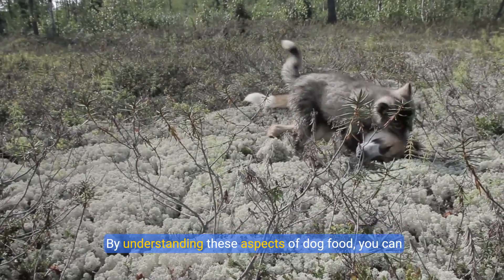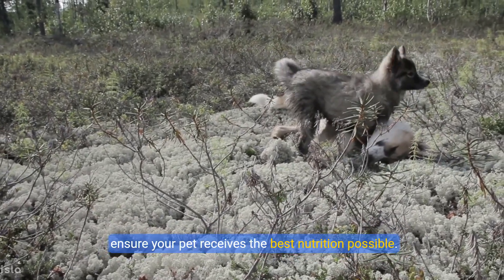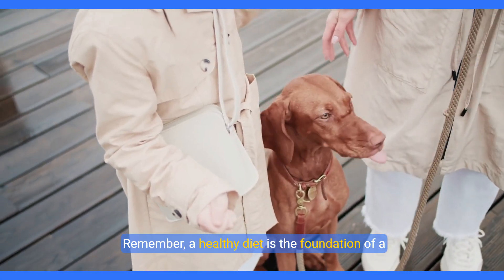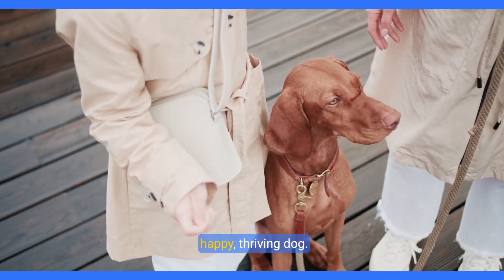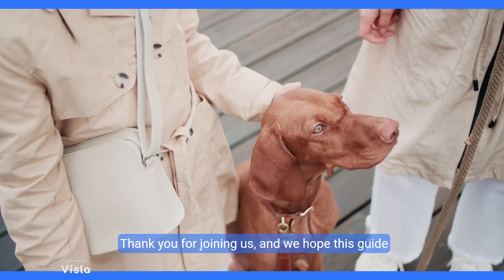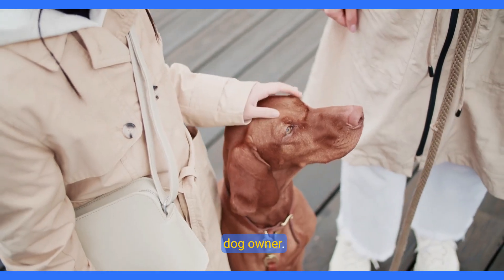By understanding these aspects of dog food, you can ensure your pet receives the best nutrition possible. Remember, a healthy diet is the foundation of a happy, thriving dog. Thank you for joining us, and we hope this guide has been helpful in your journey as a responsible dog owner.